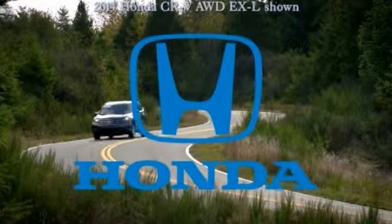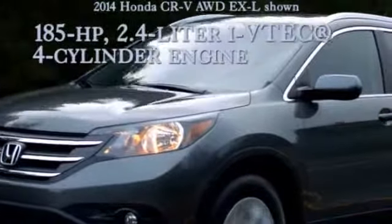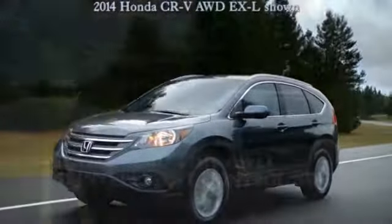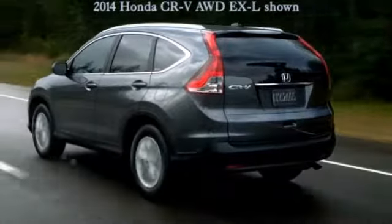Driving somewhere fun? Then choose something fun to drive. Power under the hood — the 185 horsepower DOHC iVTEC engine has the most horsepower and torque of any CR-V engine yet. Electronically activated real-time all-wheel drive with intelligent control system helps your CR-V react lightning fast to a loss of traction.